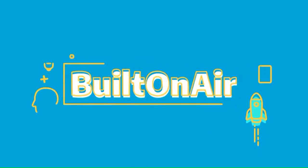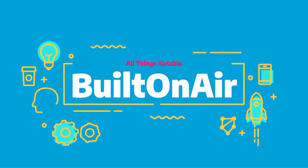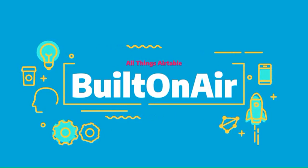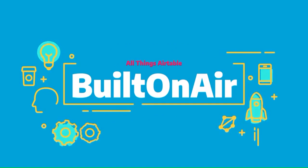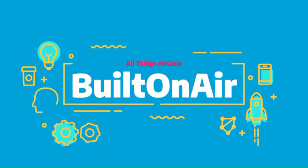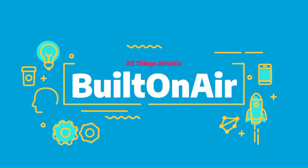Welcome to the Built on Air podcast, the variety show for all things Airtable. Each episode we cover four different segments — it's always fresh, different, and lots of fun while you get the insider info on all things Airtable. Our hosts and guests are some of the most senior experts in the Airtable community. Join us live each week on YouTube every Tuesday at 11 a.m. Eastern, and join our active community at builtonair.com.